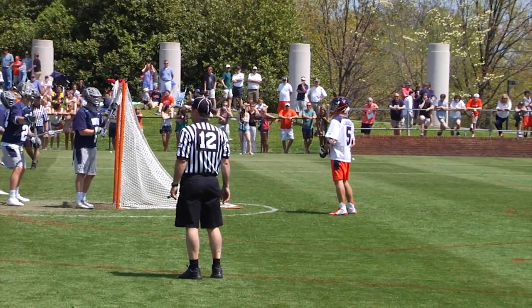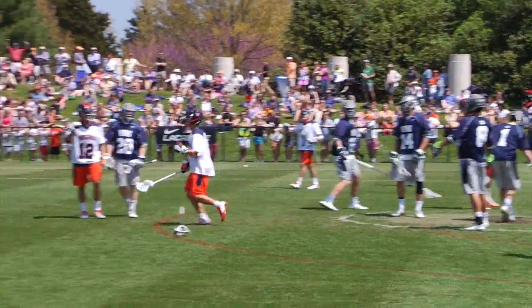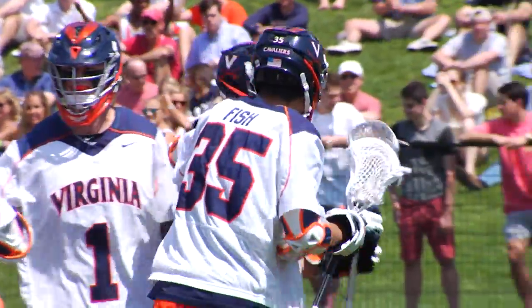And then a score at even strength. Lukovic standing behind the cage, kind of surveying the offense — no man on it. And once again, just makes a quick move from behind the cage to just above GLE. The Georgetown defense cannot react.